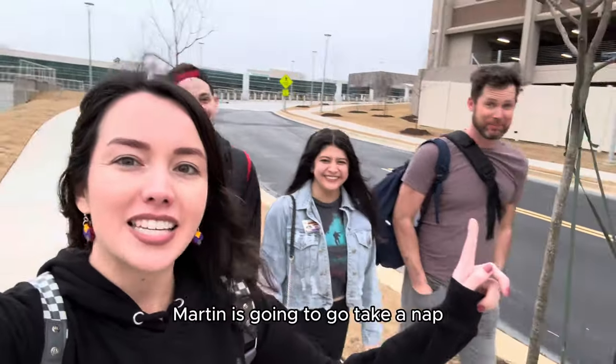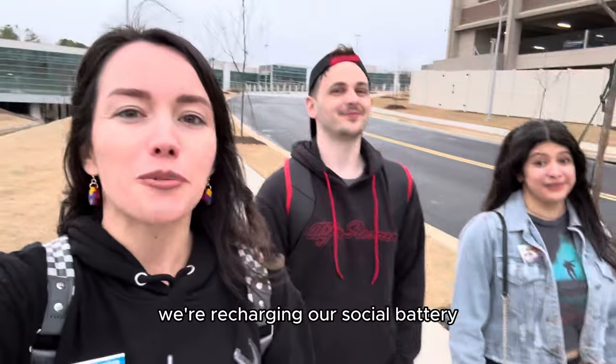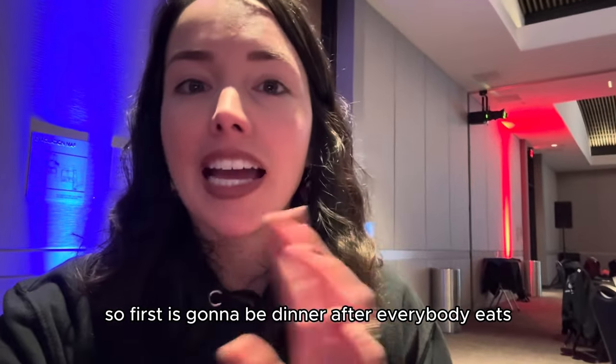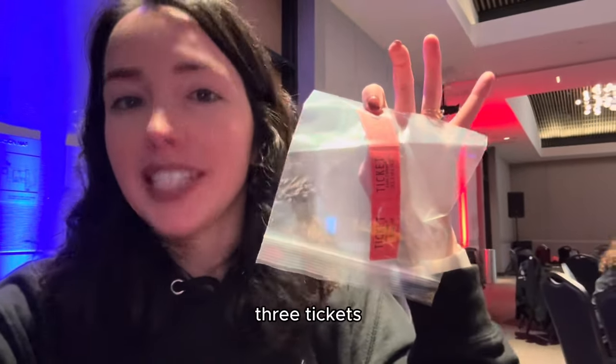I'm walking with Blaine and Jillian to social hour at the hotel. Martin is going to take a nap and then we're going to go back to the convention hall for the ceremony dinner. We're recharging our social battery! It is the ceremony dinner — first it's going to be dinner, after everybody eats there's going to be awards and things like that, plus raffles. We all got two — three tickets.